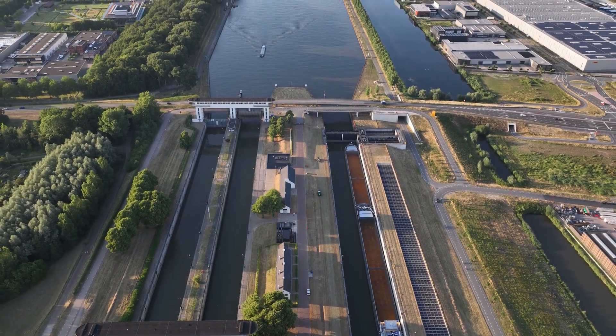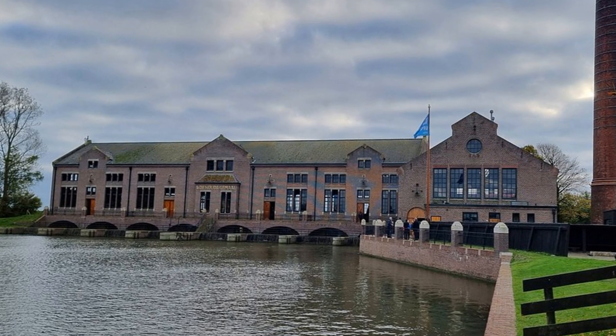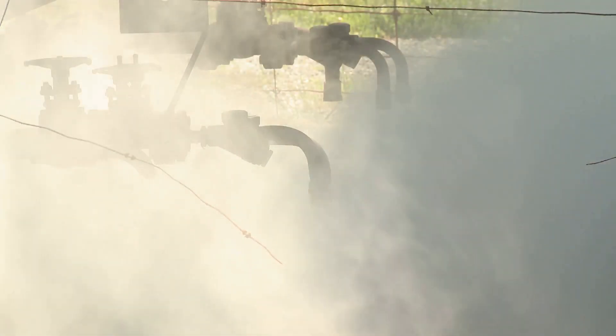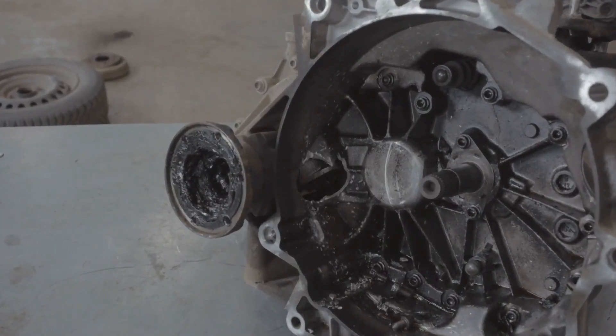These are the inheritors of a proud tradition, the keepers of a legacy passed down through generations. They are the engineers who understand the intricate workings of the steam engines, who can trace the flow of steam through a labyrinthine network of pipes, and who can diagnose a problem with a practiced ear and a keen eye.